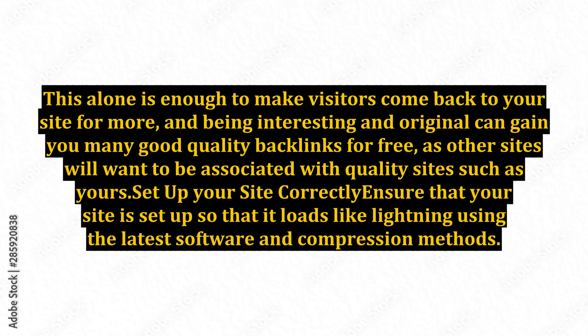This alone is enough to make visitors come back to your site for more, and being interesting and original can gain you many good quality backlinks for free, as other sites will want to be associated with quality sites such as yours.